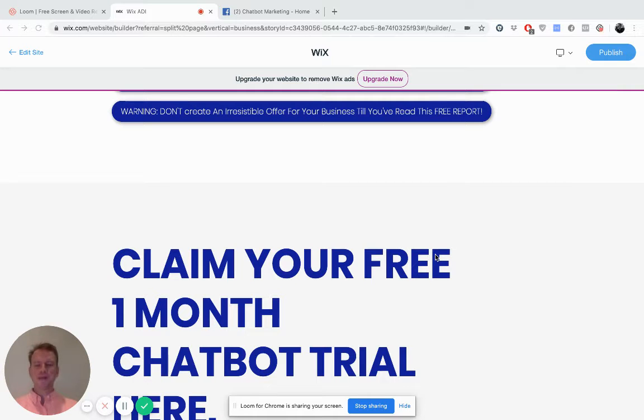Good evening. Welcome to Chatbot Marketing. My name is Will and I am going to demonstrate to you how you can use a chatbot to deliver a lead magnet.